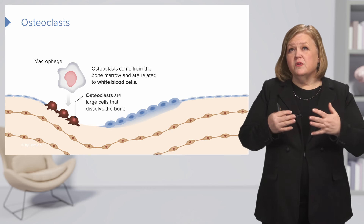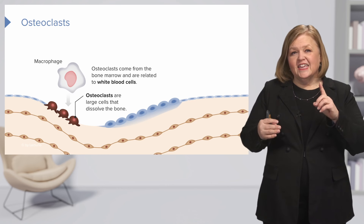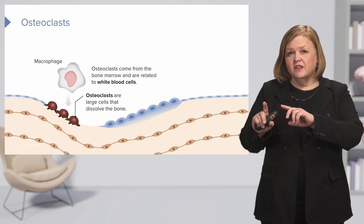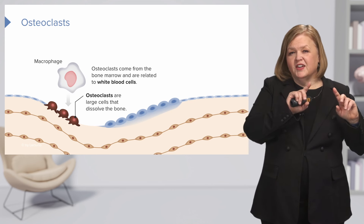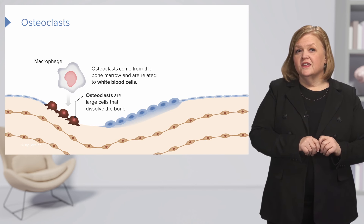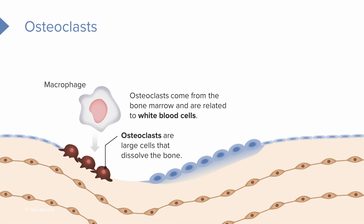The osteoclasts come from bone marrow and they're related to the white blood cells. Can you remember — is it the bone marrow in the spongy bone or compact bone that makes white cells? It's spongy bone. So we have this macrophage coming from our white blood cell friends. Osteoclasts come from the bone marrow, and they're related to the white blood cells.